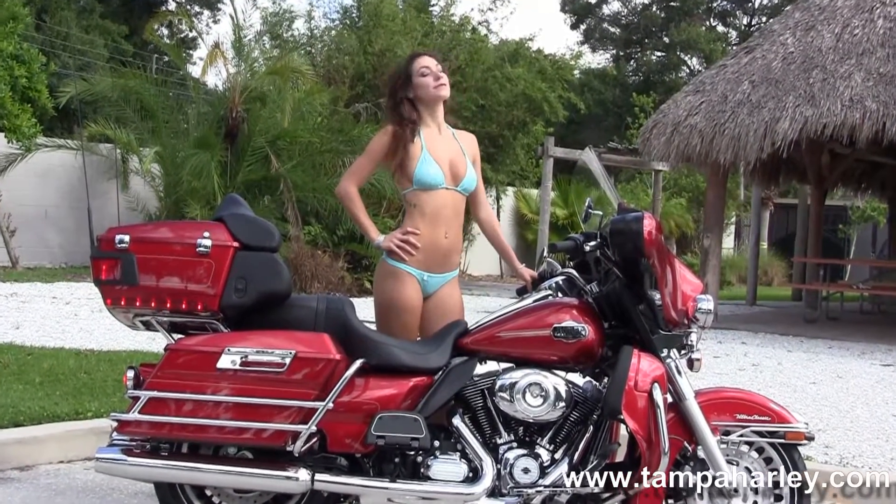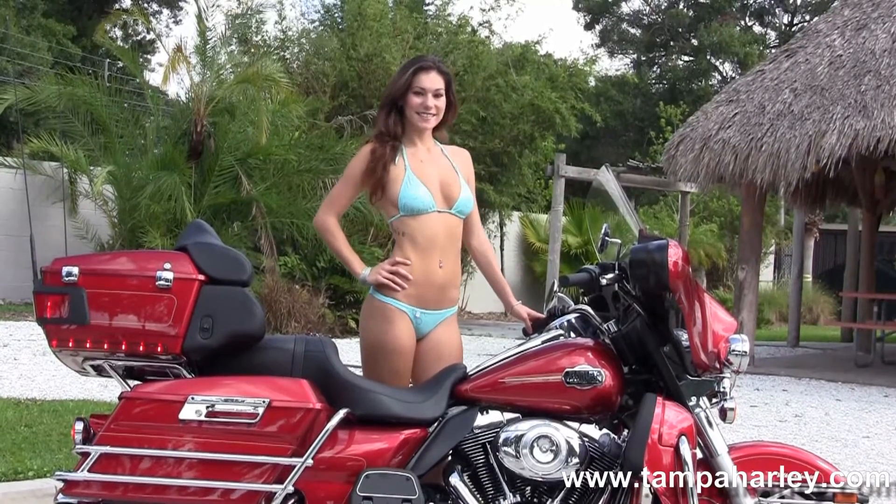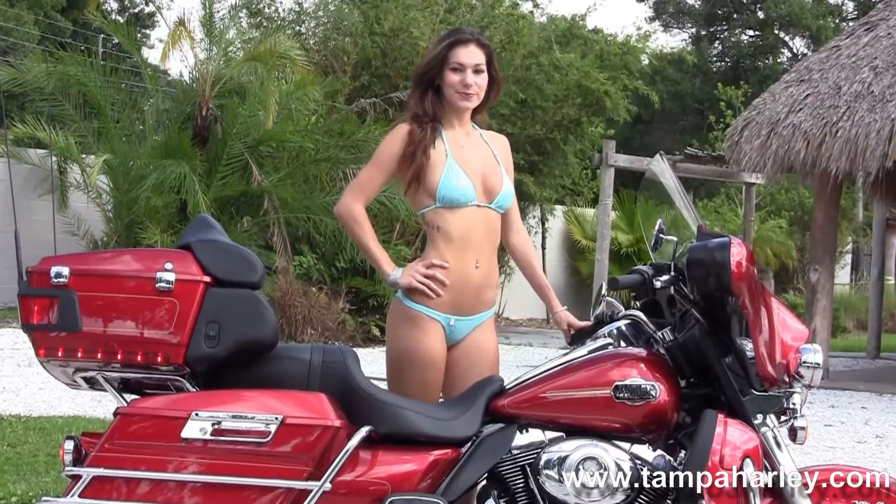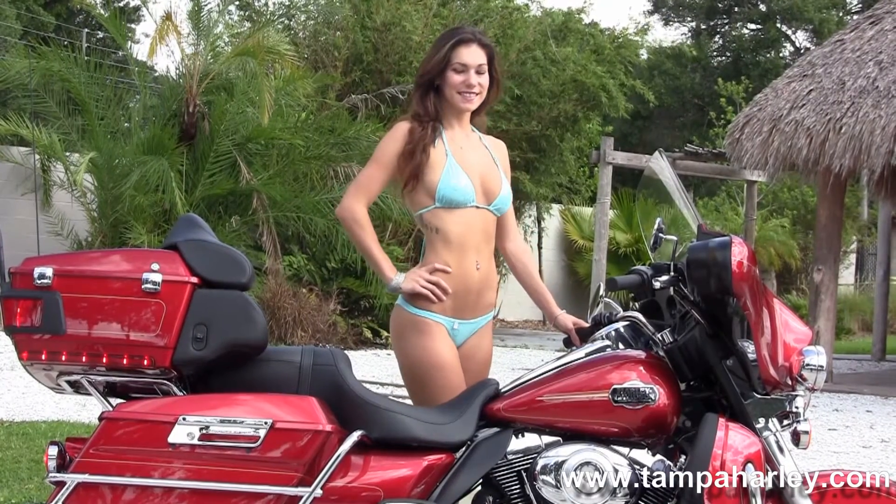It houses the factory AM-FM CD player with an auxiliary port for your MP3 player. This bike has factory weather band and cruise control. It's an ember-red sun glow and carries a 2-year, unlimited-mile warranty.